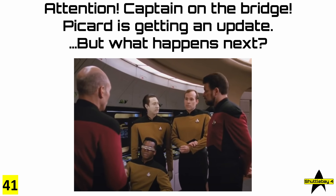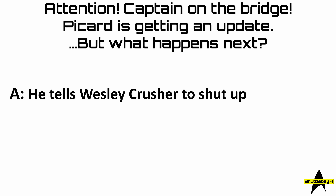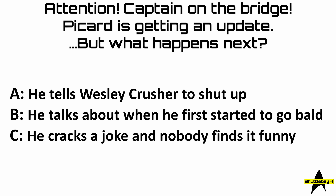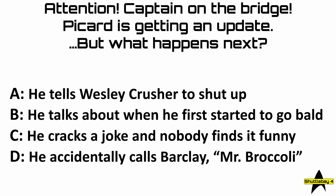Question 41: attention, Captain on the bridge — Picard is getting an update, but what happens next? Is it A, he tells Wesley Crusher to shut up; B, he talks about when he first started to go bald; C, he cracks a joke and nobody finds it funny; or D, he accidentally calls Barclay 'Mr. Broccoli'?